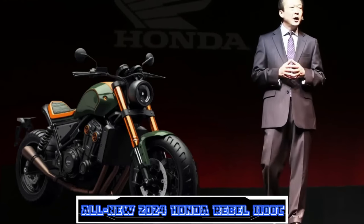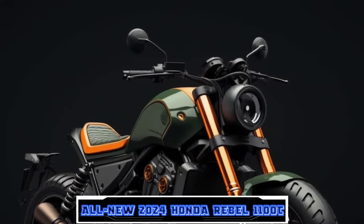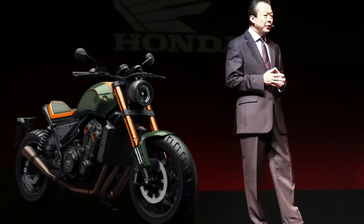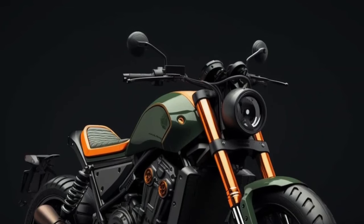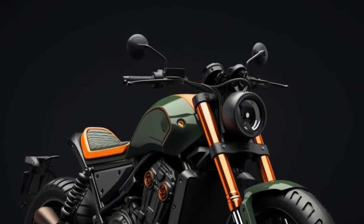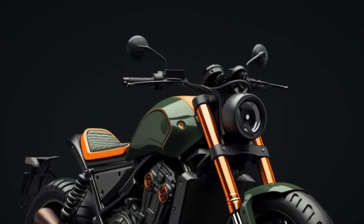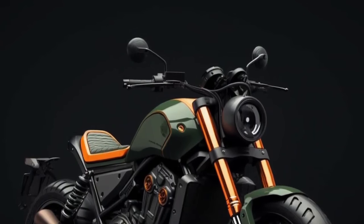Hello guys, welcome back to MotoADV channel. We hope you guys are doing well. Today we're going to show you the top 6 amazing new 2024 cruiser motorcycles first look review and explain the details of each bike. We hope you guys enjoy it — please don't forget to subscribe for more videos. Thanks for watching.